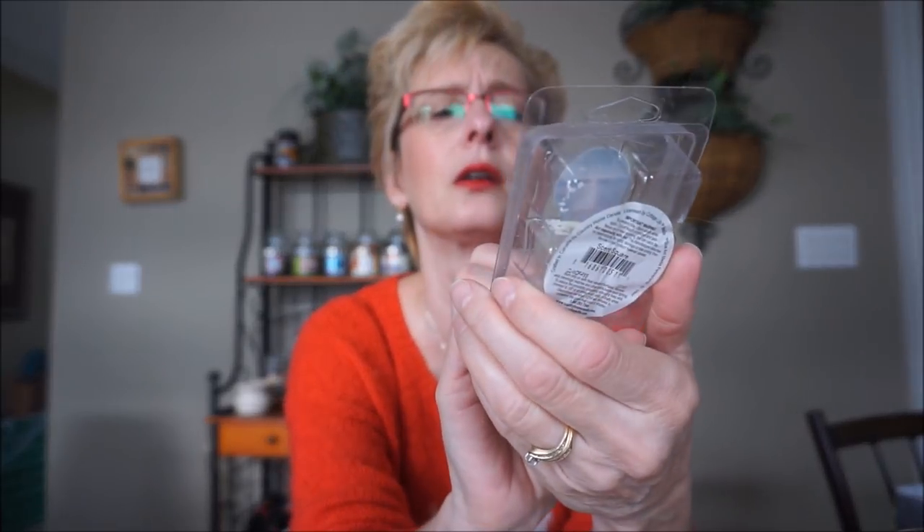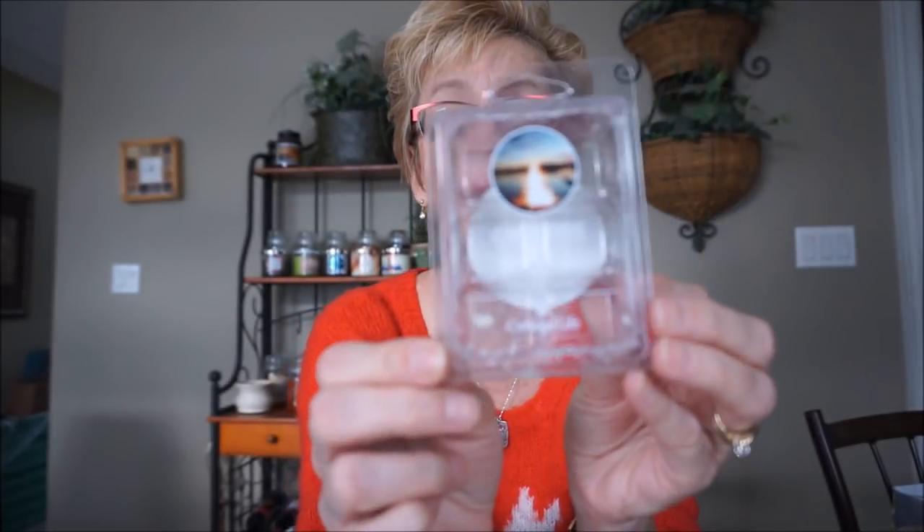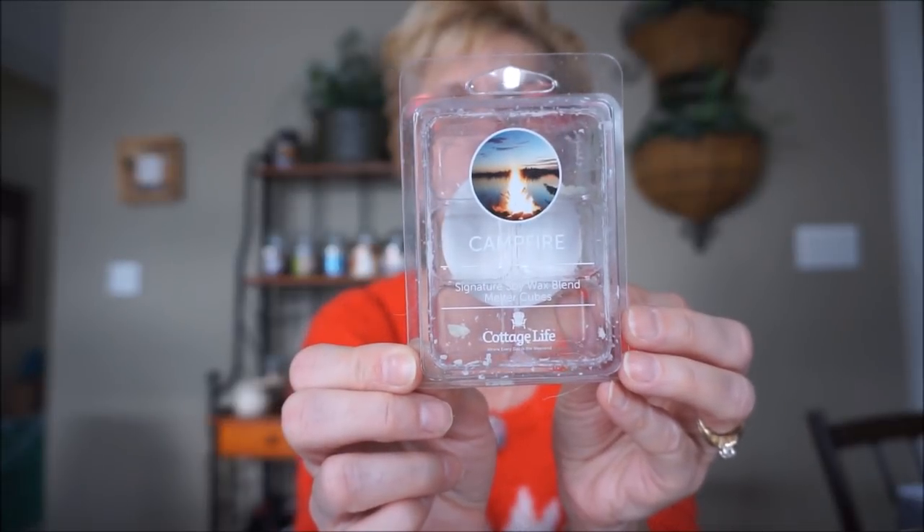Another one I like to burn during Vikings and my little history shows is this Country Home Candle — this is their Cottage Life line and it's called Campfire. This smells like a campfire, not one that's burning at present, but you come back in the morning and get that kind of ashy smell, which some people don't like. I don't mind it — it reminds me of camping. But there's a sweetness to it, and it really did smell quite good when I was burning that.